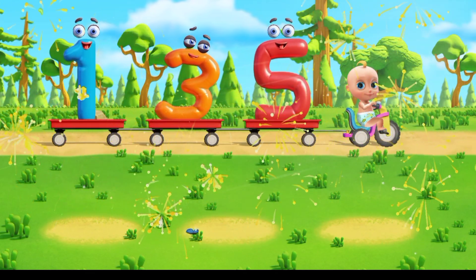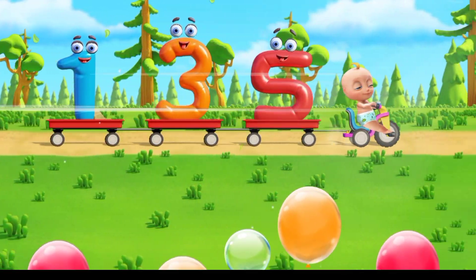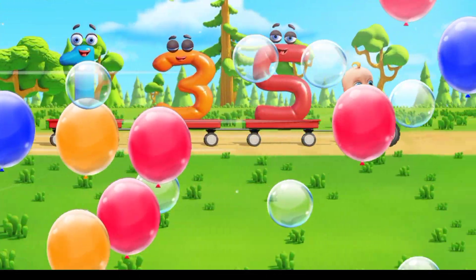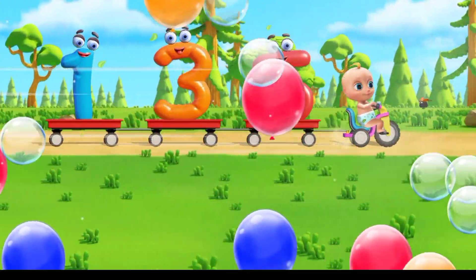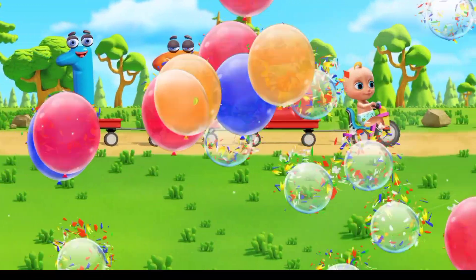All the numbers are set. Let's go! One, two, three, four, five, six, seven, eight, nine, ten, one.